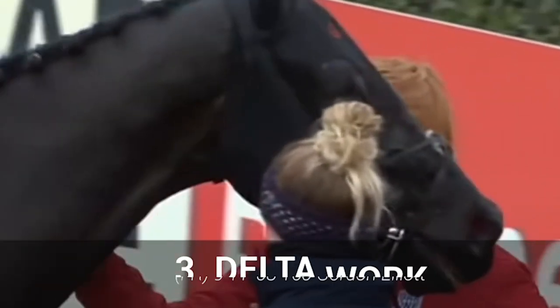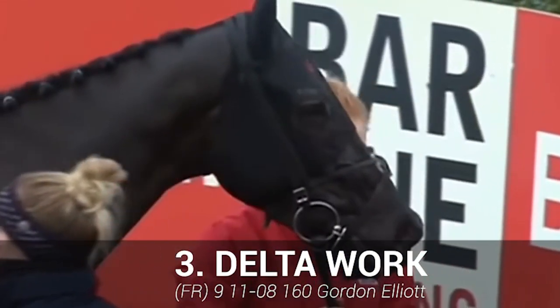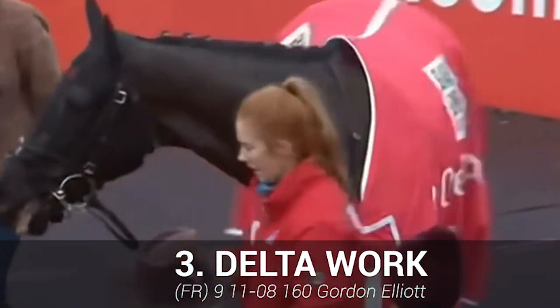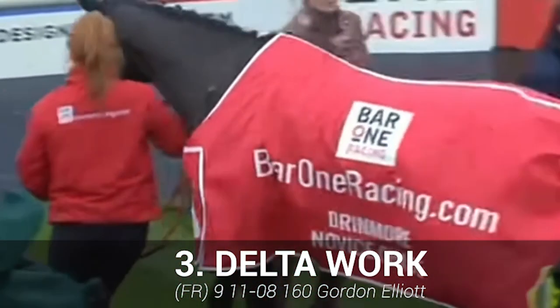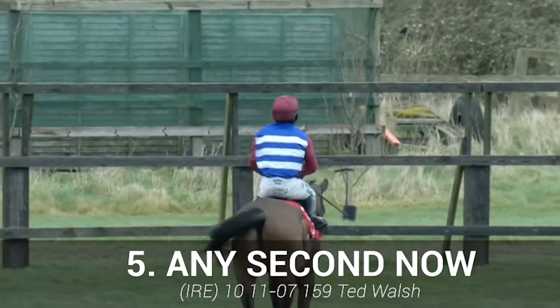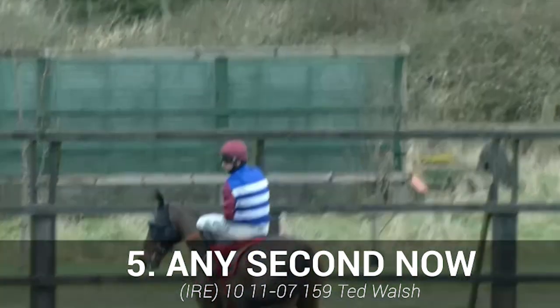Now for our four-star horses. First, Delta Work: an outstanding performance putting paid to Tiger Roll's Cheltenham swan song. This horse is well handicapped, but there's a fear that its Cheltenham exploits could come back to haunt him — a big run is expected though. Any Second Now did well in the circumstances to finish second in the race last year.